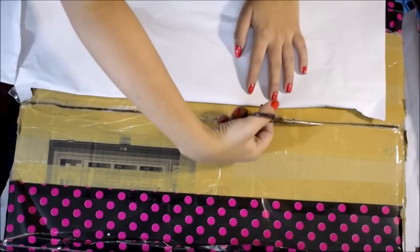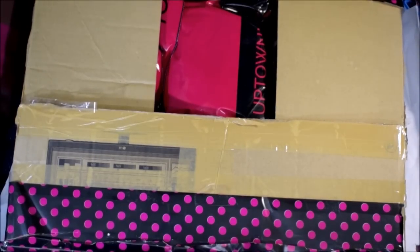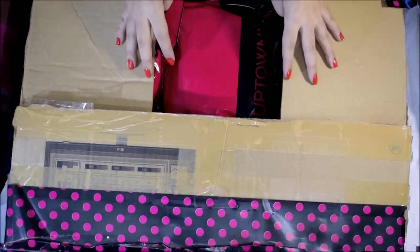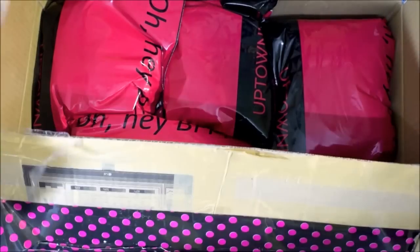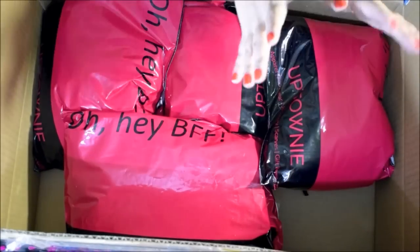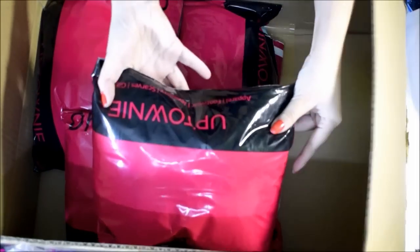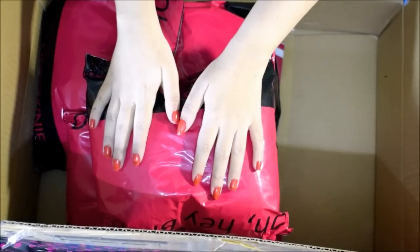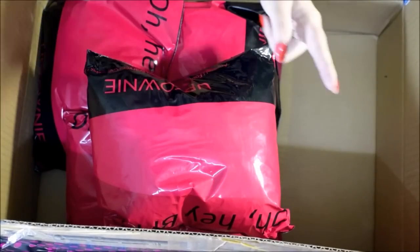Okay, so just cutting through the cello tape — it's quite well taped. Wow, okay! So here are all the clothing pieces received in packets from Uptowny. Now let's quickly see what products we have and move on to the first one.